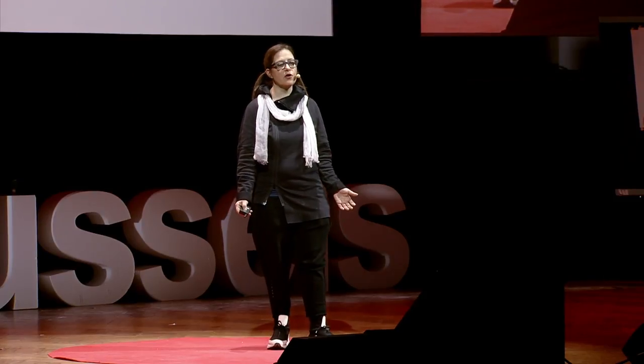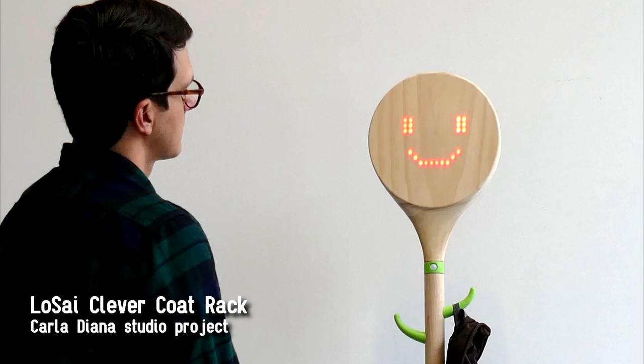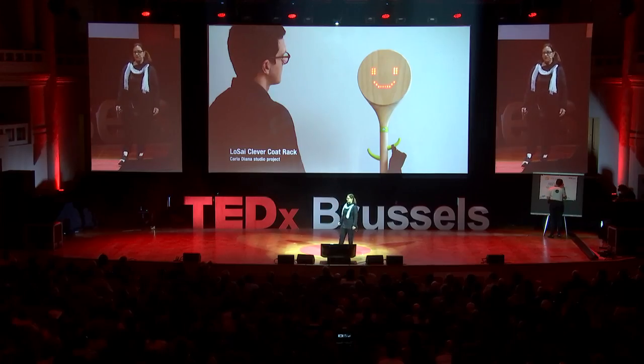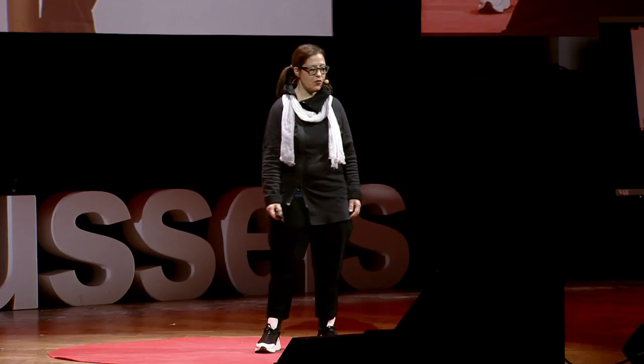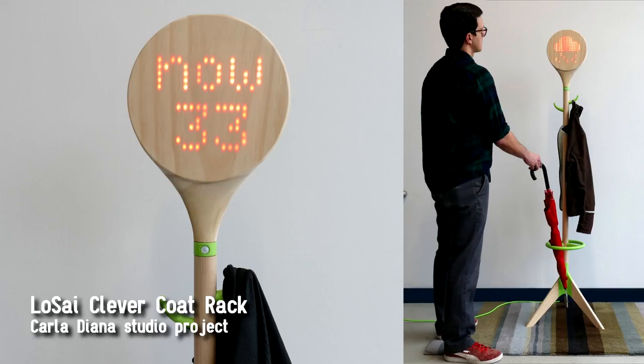I'm continuing to work on how we can make everyday objects imbued with robotics. This next project is from my studio — it's a clever coat rack. It's connected to the internet. When a person approaches it, it will wake up to greet them, and it lets them know what the current temperature is outside, as well as the upcoming weather and conditions, so the person knows what to bring when they go out.